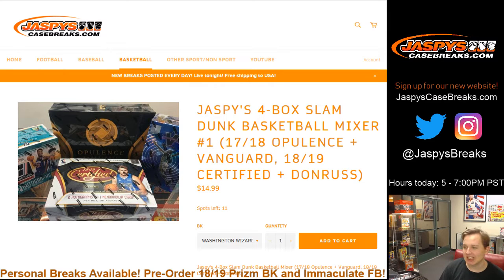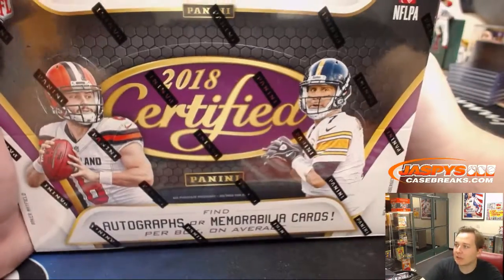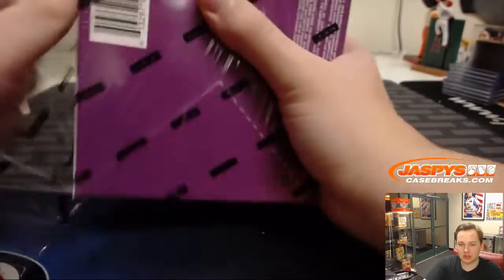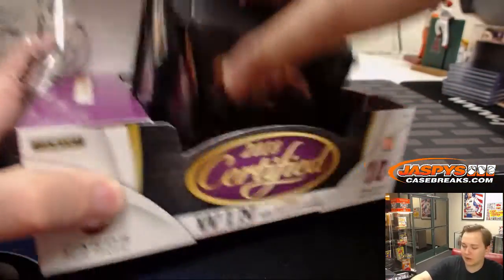Hi, how's it going everybody? This is JaspysCaseBreaks.com. We're doing a box of certified — not the basketball mixer — for Derek P. in the chat. Good luck Derek. Four autographs or memorabilia on average. We have a few more certified boxes for personal on our site now at JaspysCaseBreaks.com, go check that out.